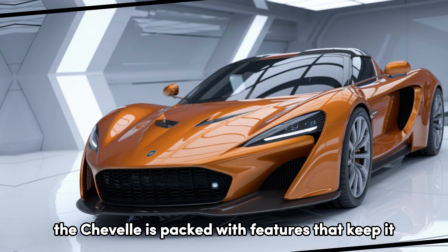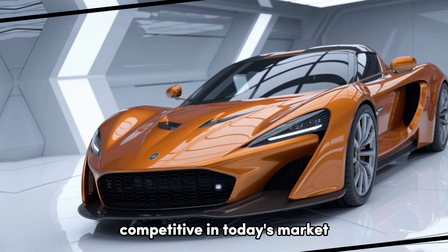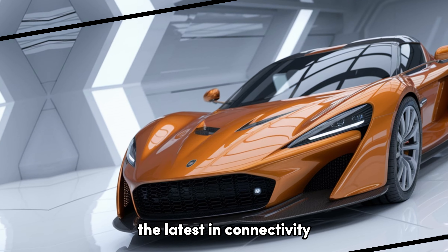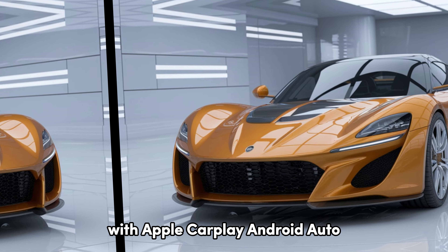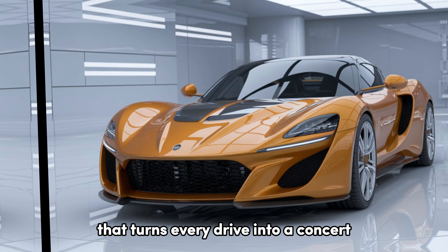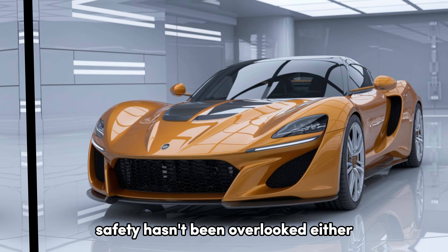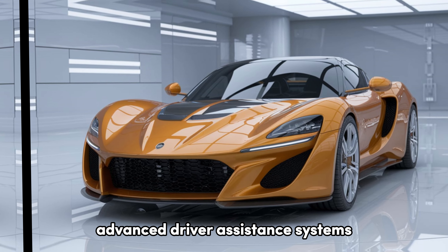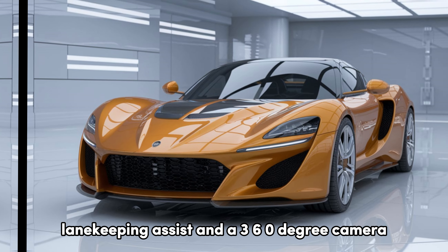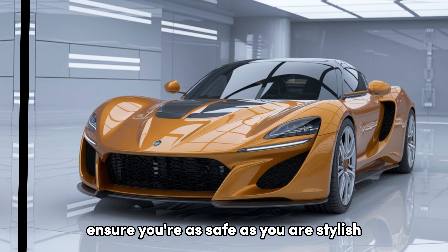Tech-wise, the Chevelle is packed with features that keep it competitive in today's market. The infotainment system supports the latest in connectivity, with Apple CarPlay, Android Auto, and a premium sound system that turns every drive into a concert. Safety hasn't been overlooked either — advanced driver assistance systems like adaptive cruise control, lane-keeping assist, and a 360-degree camera ensure you're as safe as you are stylish.